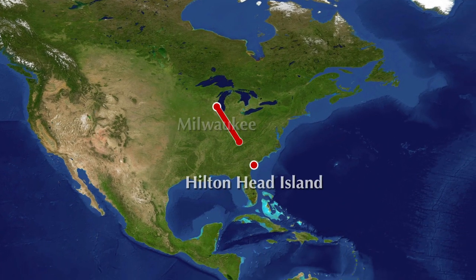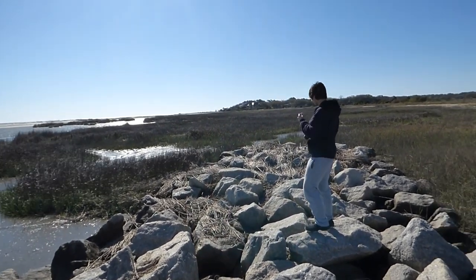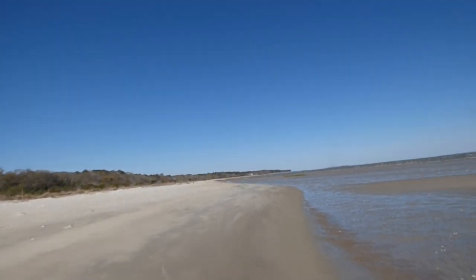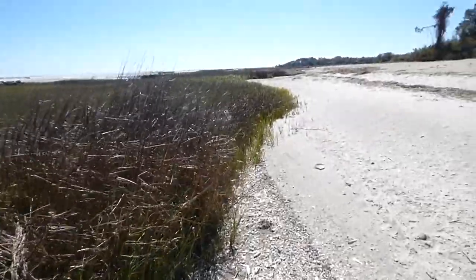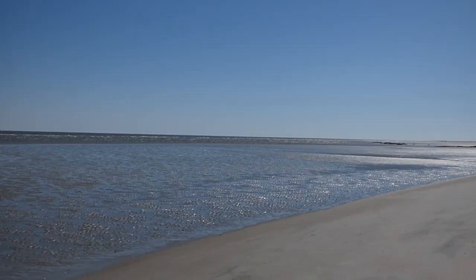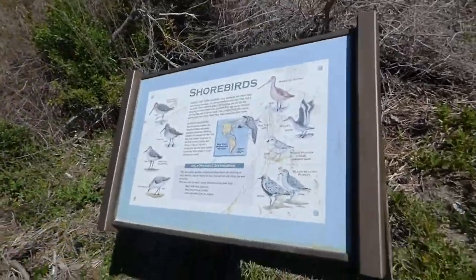We're back on Hilton Head Island in South Carolina and ready to find some interesting species. Hilton Head Island was named after Captain William Hilton, who identified the area in 1663. Mapmakers originally named the area Hilton's Headland, which is how the name Hilton Head came to be. The island hosts 12 miles of Atlantic Ocean beachfront and is a popular tourist destination because of its beautiful views, unique cultural experiences, pleasant weather, and wildlife.